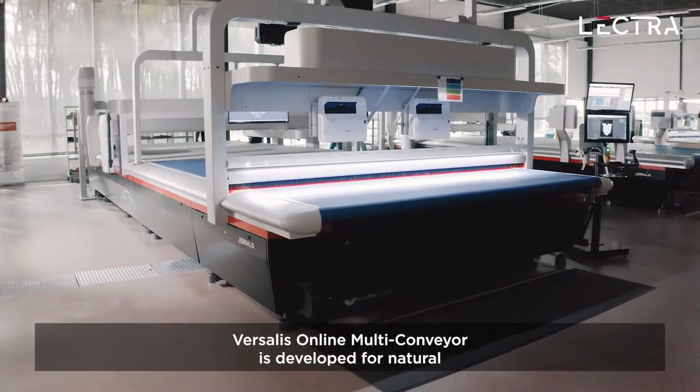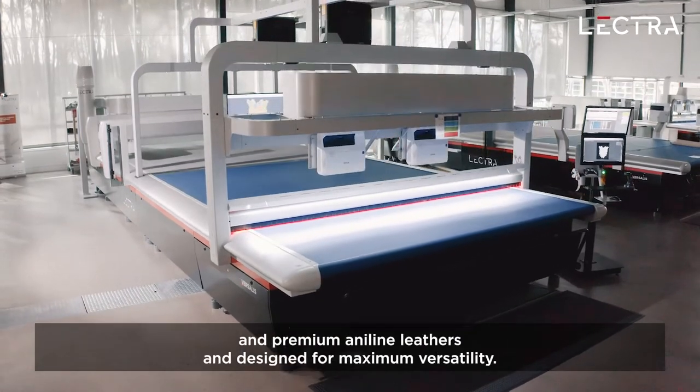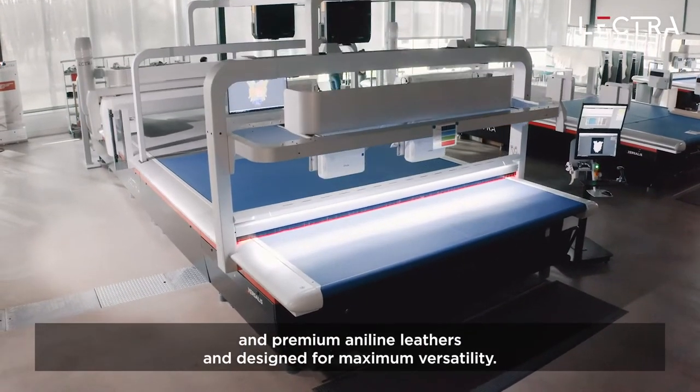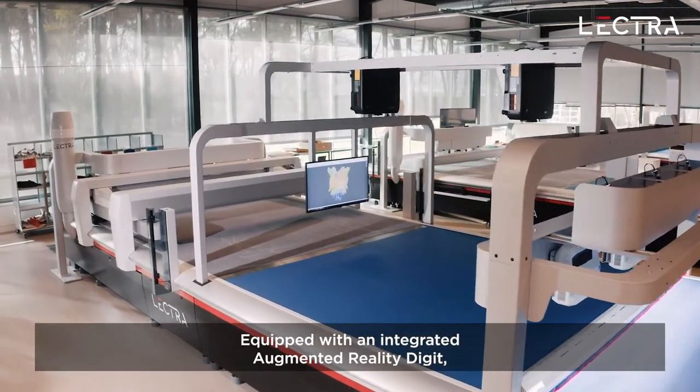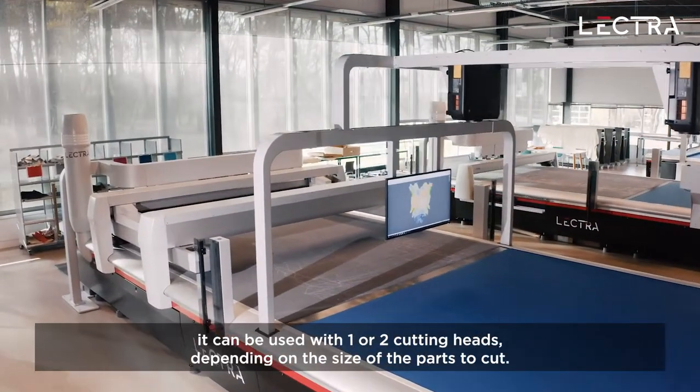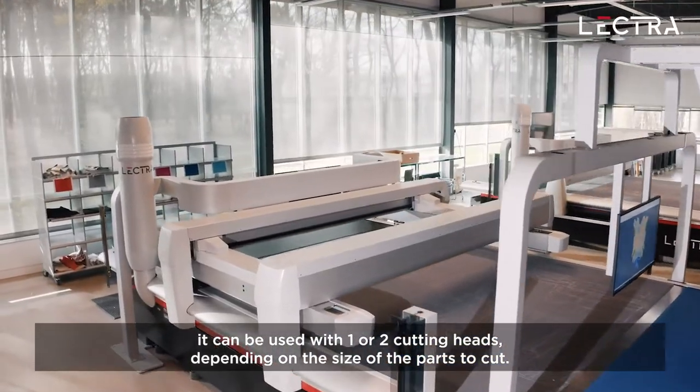Versalis online multi conveyor is developed for natural and premium aniline leathers and designed for maximum versatility. Equipped with an integrated augmented reality digitizer, it can be used with one or two cutting heads, depending on the size of parts to cut.